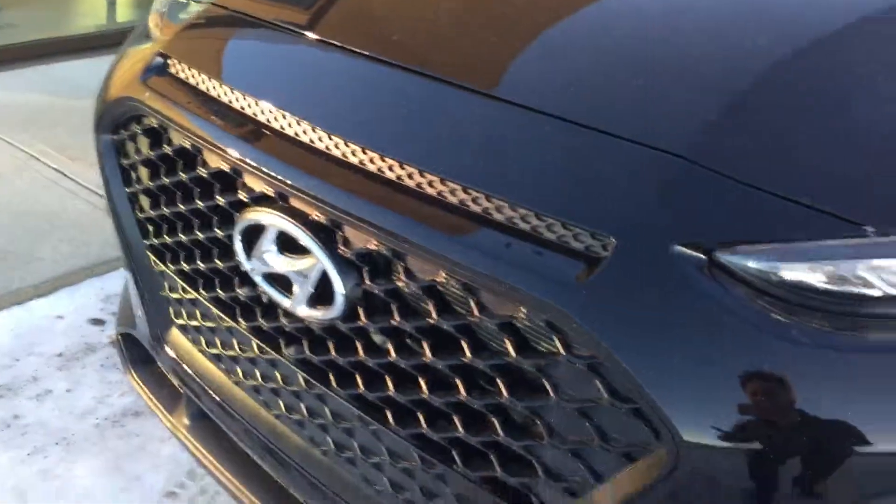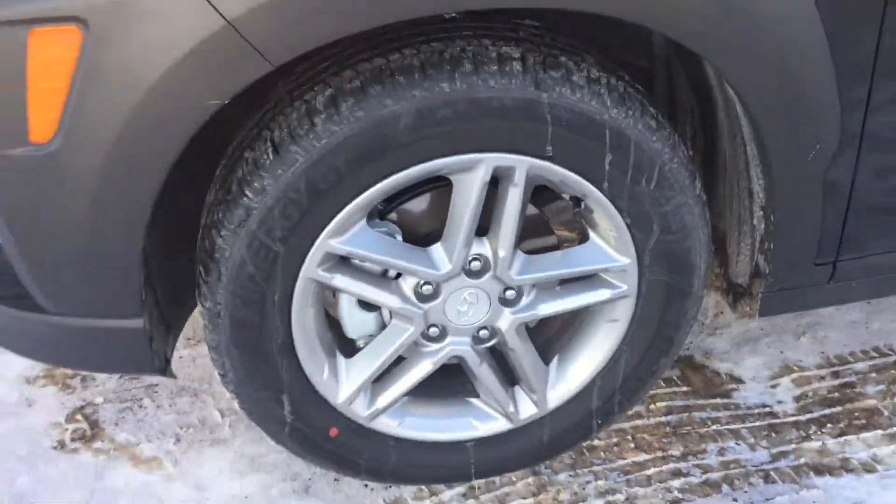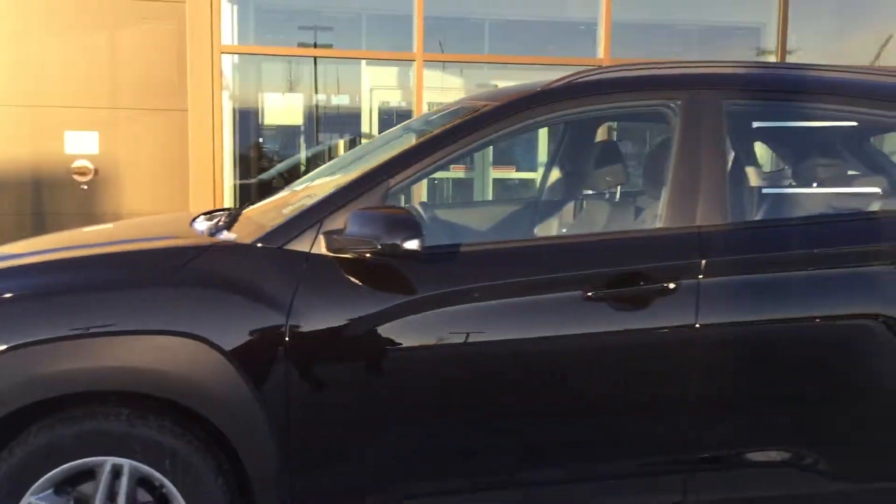On the front of the vehicle, the first thing that's going to catch your eye is the beautiful front end. You get your daytime running lights here at the top, your projector headlights at the bottom, and these beautiful rims that help contrast the whole look of the vehicle.